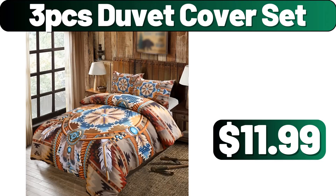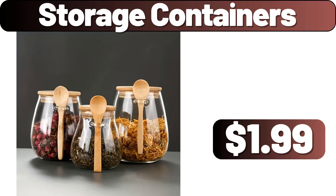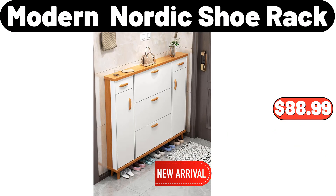3 PCS Duvet Cover Set, $11.99. Storage Containers, $1.99. Modern Nordic Shoe Rack, $88.99.